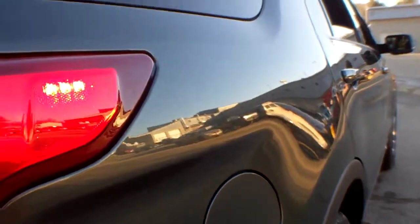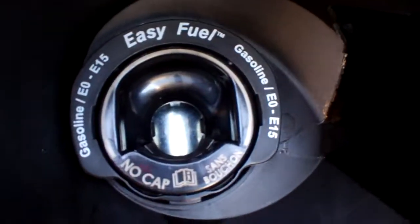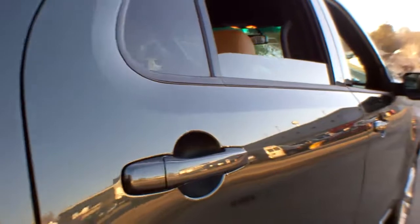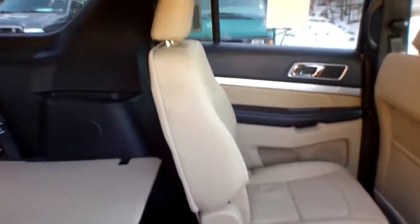Here's a great shot of the passenger side. Easy fuel capless fuel door. It's got a 5,000 pound trailer towing capacity. Take a look at the passenger side in the rear — that seat will fold down. As you can see, there's plenty of cargo space in this vehicle.